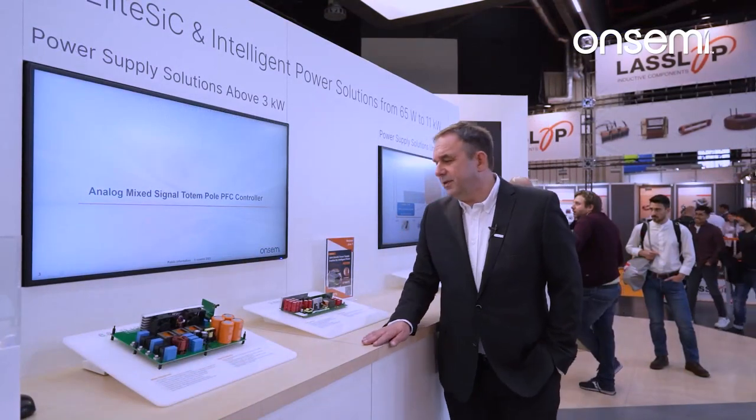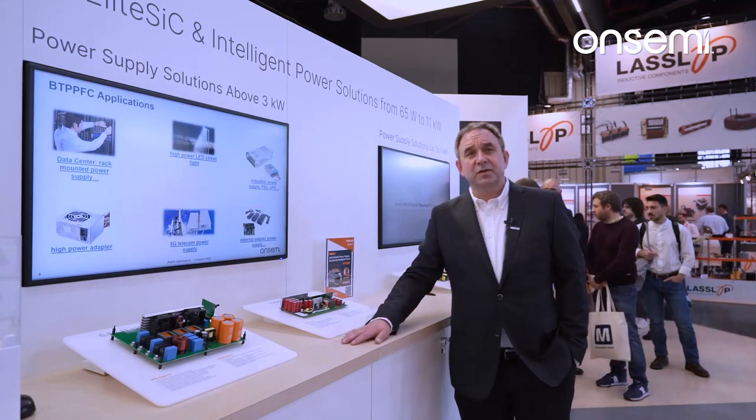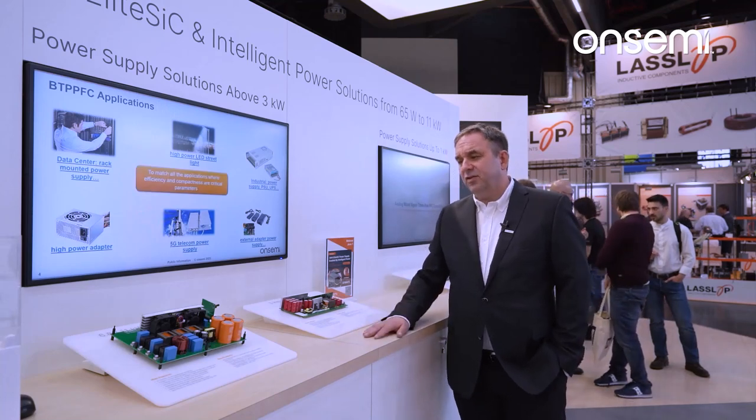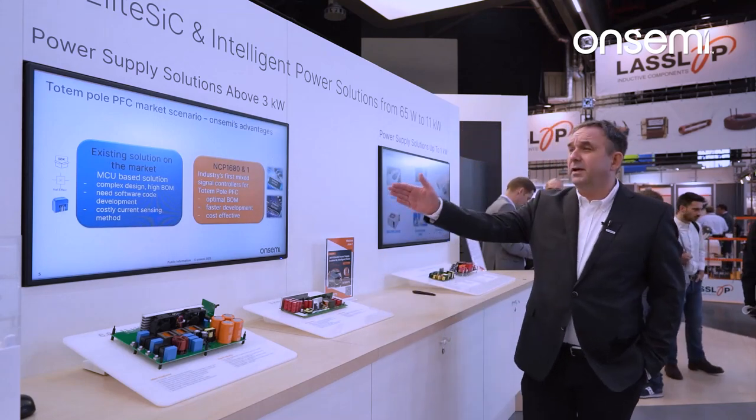Besides the high-power devices, here we also show power control with the NCT1681, which is a totem pole PFC controller, fully integrated. It just needs to be parameterized, and you can create power supply solutions for all different kinds, from six kilowatts down to lower than one kilowatt.